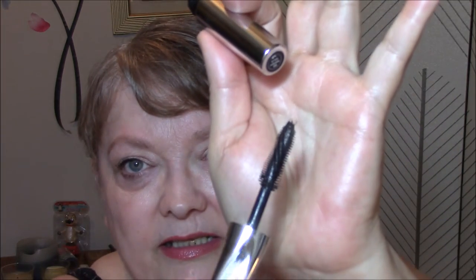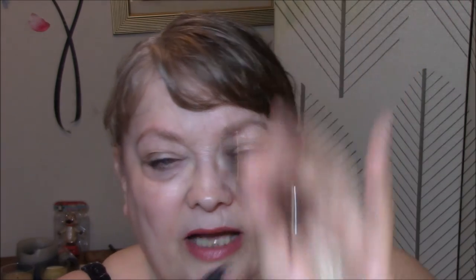I'm wearing my Ulta Eye Primer Mascara. I'm also wearing the Bare Minerals Lash Domination Volumizing Mascara — that's what it looks like — and it's got a spirally wand on it.